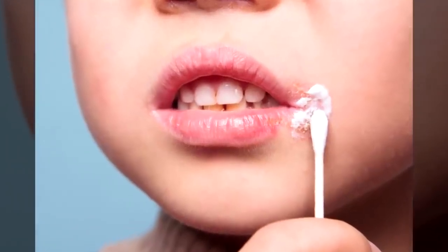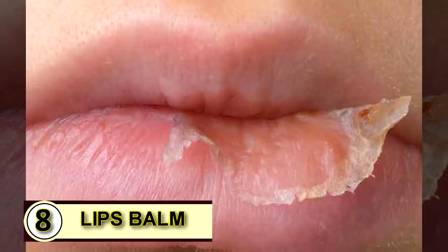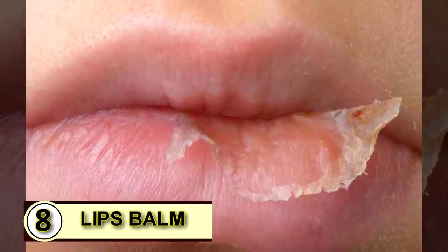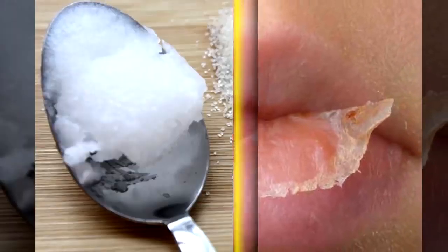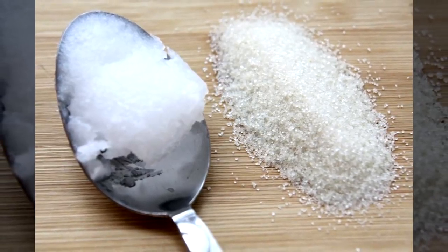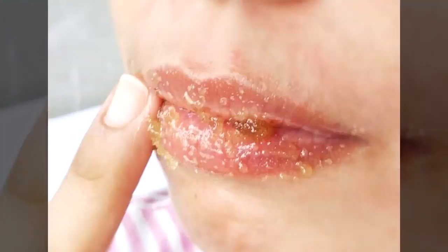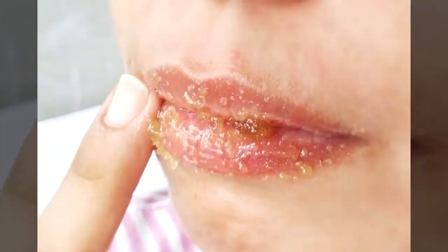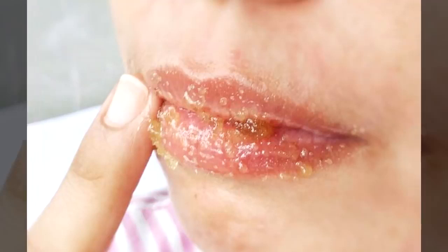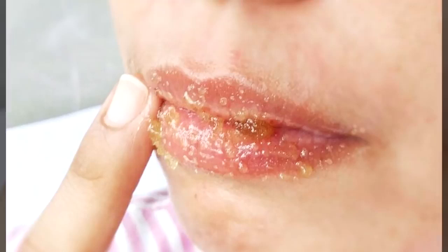One to three tablespoons a day will help kill off that pesky herpes virus and you'll see the cold sore disappear much faster than normal. Tip number eight: an SPF lip balm. Mix up a scrub to slough off any dry skin — combine one teaspoon of sea salt with one teaspoon of coconut oil, dab the mixture over your chapped lips, and scrub gently in a small circular motion for about a minute or until your lips feel smooth.